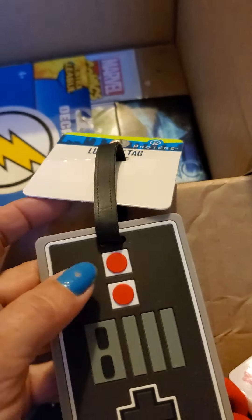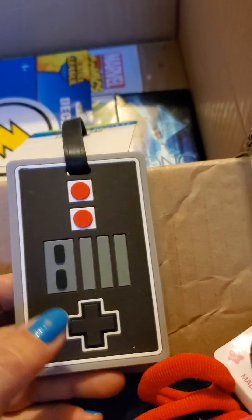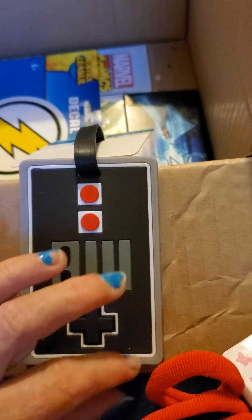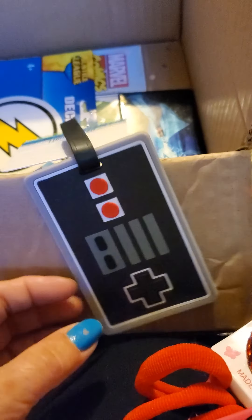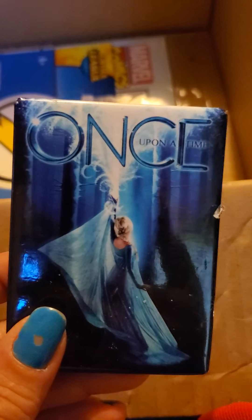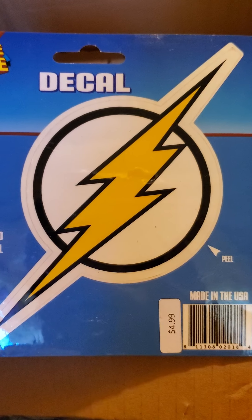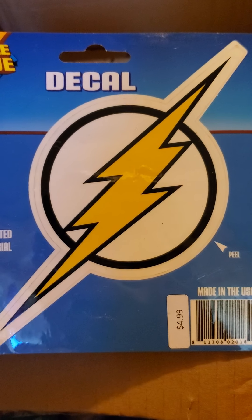These are basically all Christmas gifts. This elastic support bandage — and this, it can be a luggage tag but it can also be used on backpacks. It's got the controller for game systems on it — I thought that was cute for a gift. And this once upon a time magnet, and this Justice League decal.